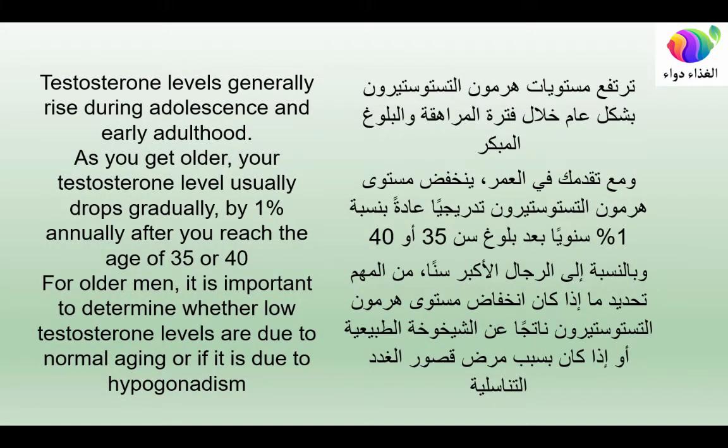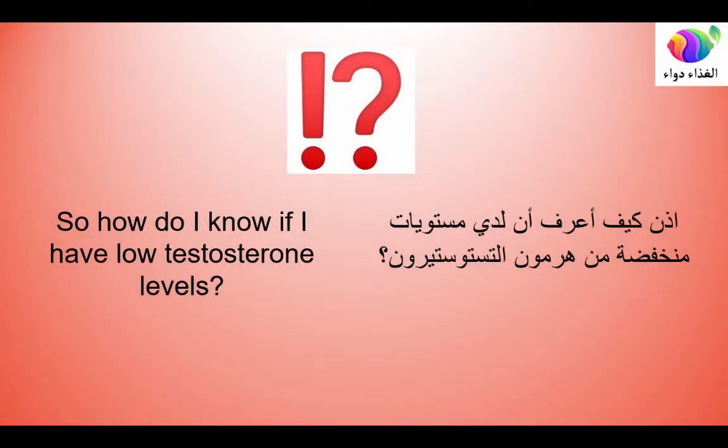Testosterone levels generally rise during adolescence and early adulthood. As you get older, your testosterone level usually drops gradually by about 1% annually after you reach the age of 35 or 40. For older men, it is important to determine whether low testosterone levels are due to normal aging or to hypogonadism. So how do you know if you have low testosterone?